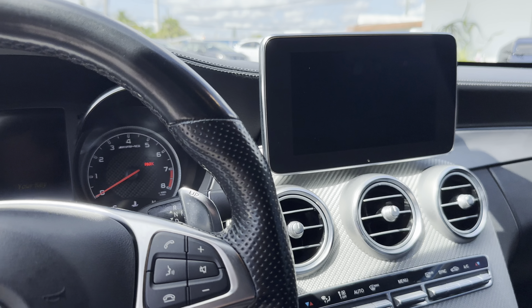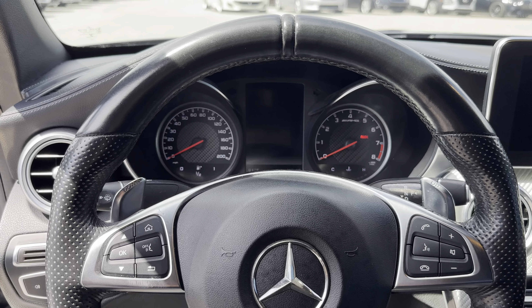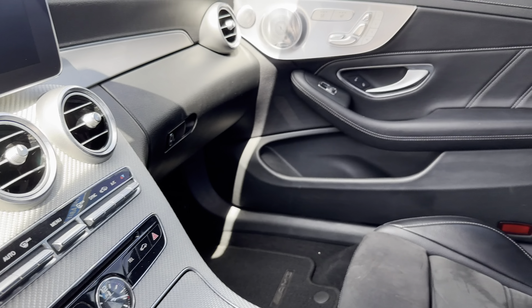The backup camera operates as expected. We have shift paddles and heated seats. The screen appears to be flashing, but that's just a reaction with the camera — it is not actually flashing in person.